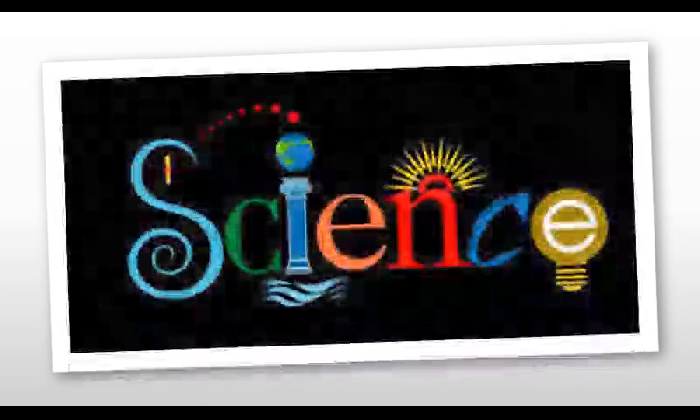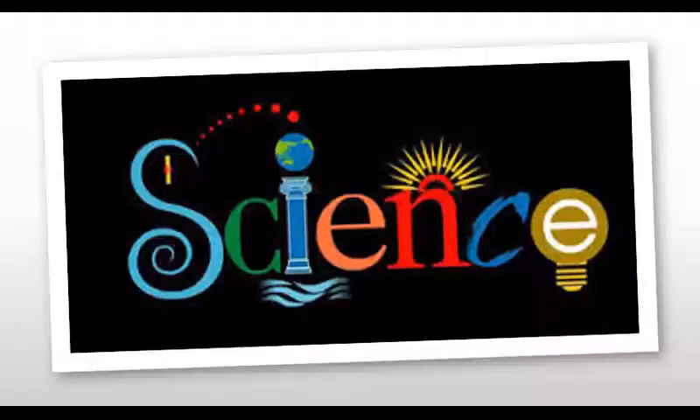Good morning children. I welcome you all again in the world of science. I hope you all are taking good care of yourself and your family. In our last video, we had seen about the nutrients required by the human body, and those are carbohydrates, fats, proteins, vitamins, minerals, water and fiber.